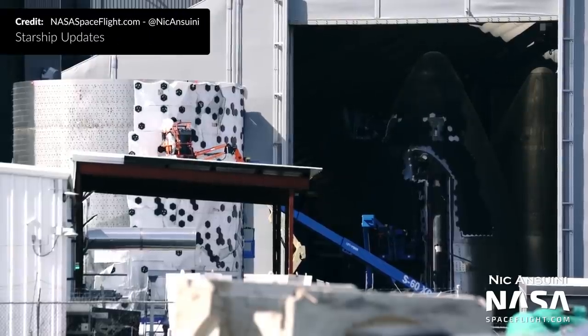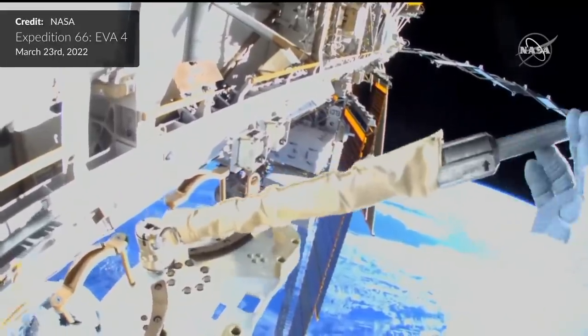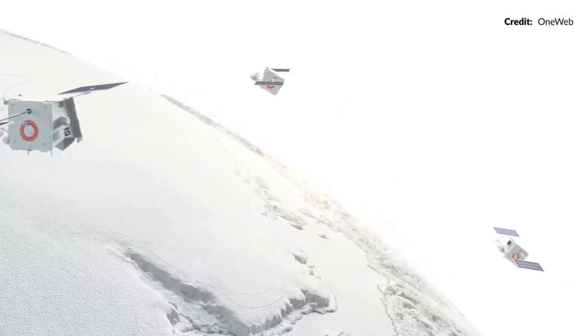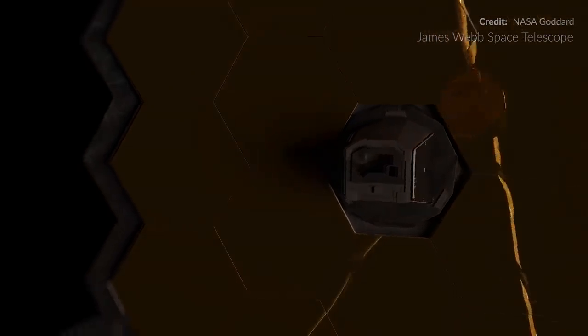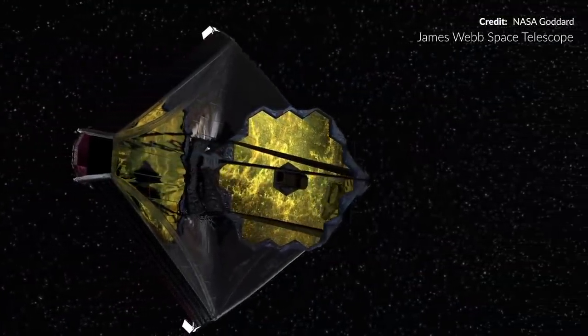Hey hey, Marcus House with you here. As always there is space news everywhere to talk about this week. At Starbase, the next generation of Starship is being assembled while Booster 4 testing finally involves the use of methane. Another captivating spacewalk with breathtaking views of the International Space Station and our world below. OneWeb changes launch provider and with the deployment of the James Webb Space Telescope happening just as we hit a tally of 5000 recorded exoplanets and counting, are we about to enter a new golden era for astronomy?